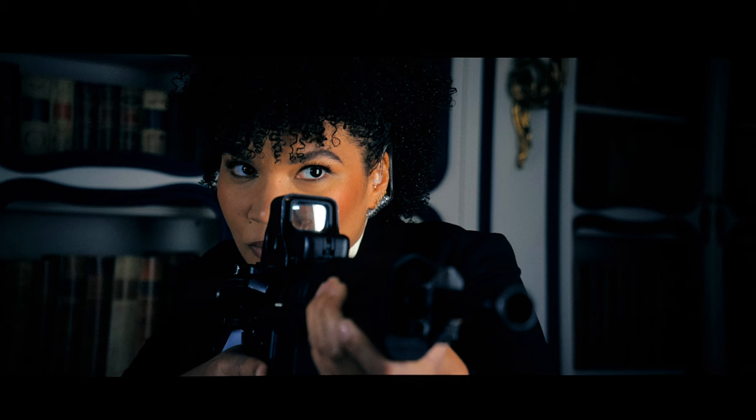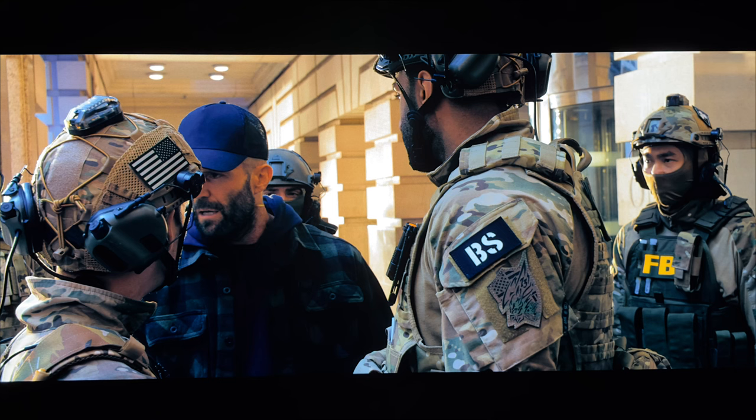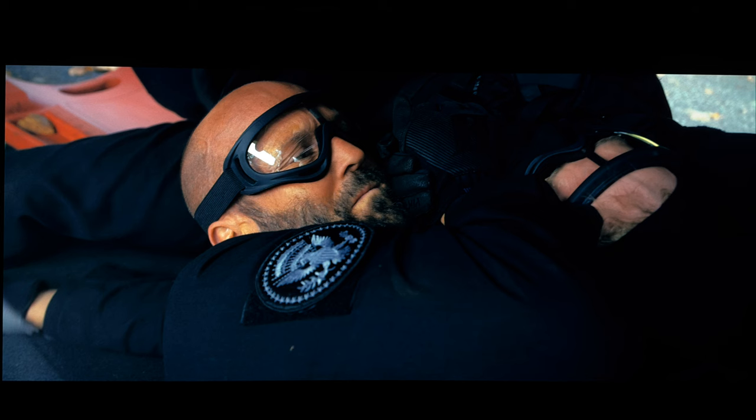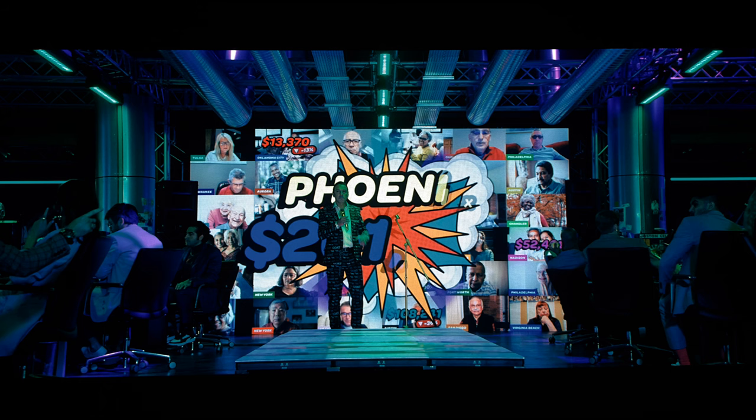The 4K DI doesn't quite hit razor-sharp levels of clarity, but it's pretty darn close. What the 4K DI does do is give the viewer a significant uptick in regards to details. Textures show significant gains across the board — Jason Statham's grizzled facial features show off every bit of detail, and clothing also exhibits better definition. Mid-level shots benefit as well. Supporting HDR, the palette enjoys very nice enhancements, and visual flourishes are found during the call center sequences with vibrant lighting and screens offering a bit of eye candy.